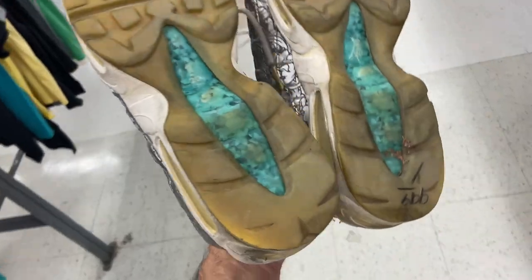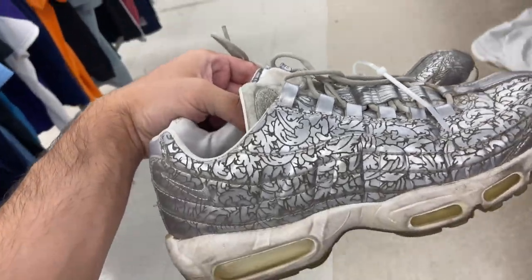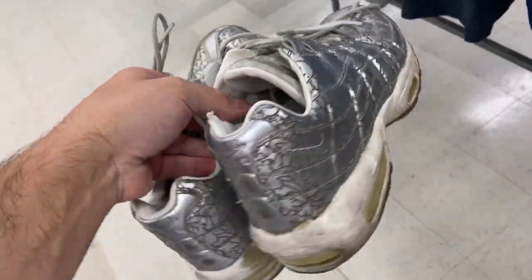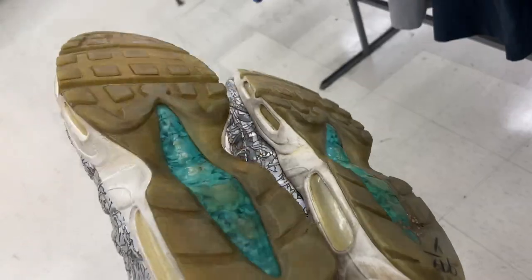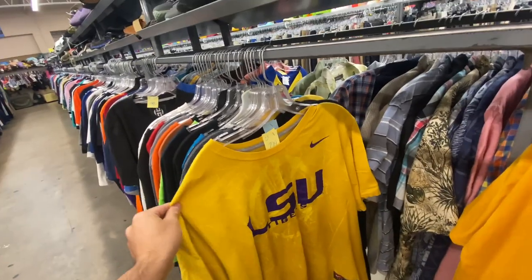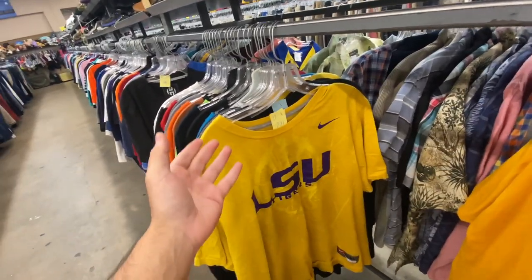Here's this pair of Air Max 95s — they're 10 bucks, kind of beat up, but I guess they're like an anniversary pair. I wish they were in better shape, but the liner's all torn, so I'm probably gonna pass on them. Top Flight Security, Craig.